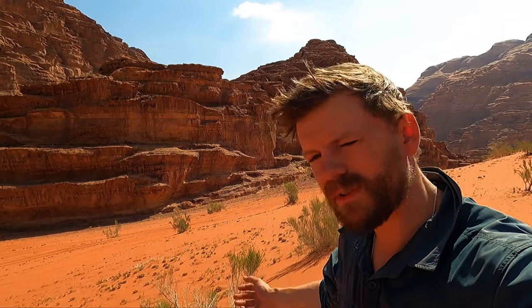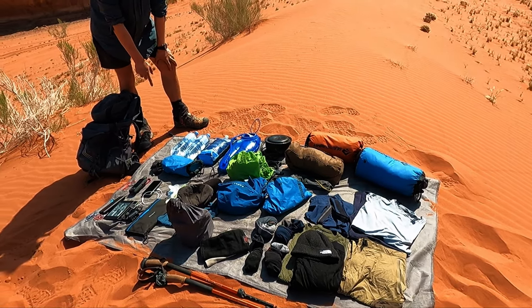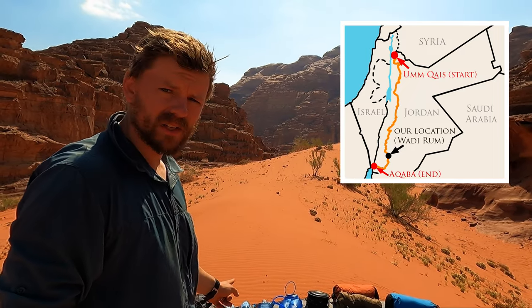Hello viewers, this is probably something you might have been looking forward to for a while. This is the full kit list in my bag. I'm going to talk you through it all and try to do it relatively quickly because it's pretty hot out here. We're currently in the Wadi Rum in the desert, so I don't want to cook the electronics.